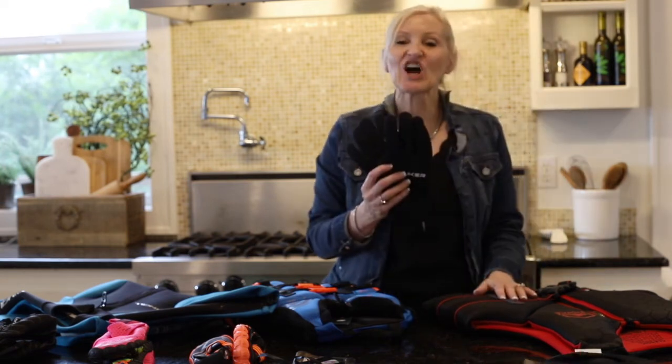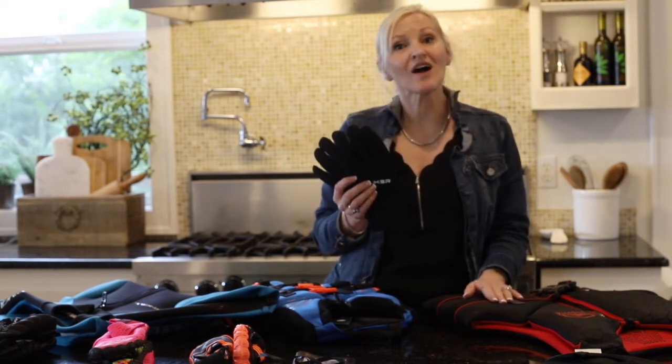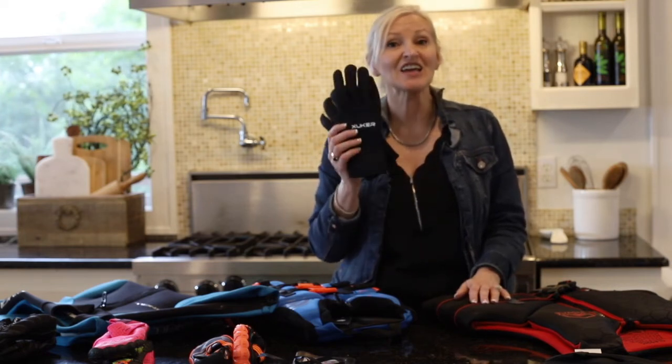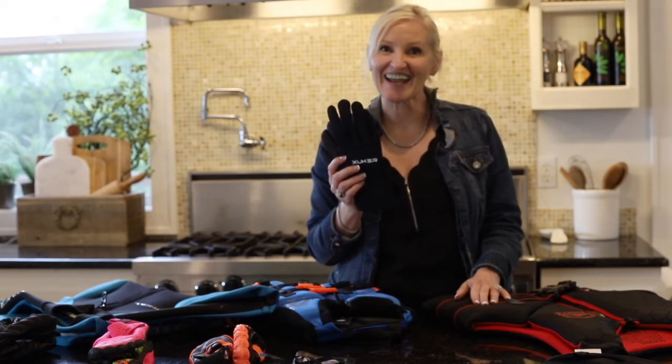The next thing on the list are some water ski gloves. If you've ever gone water skiing you know how hard it is to continue to hang on to that rope when you're wet and tired. These gloves are amazing and they are only $19.99.